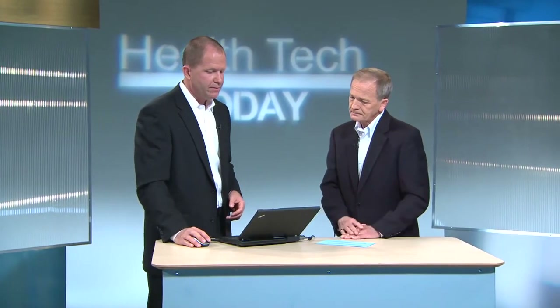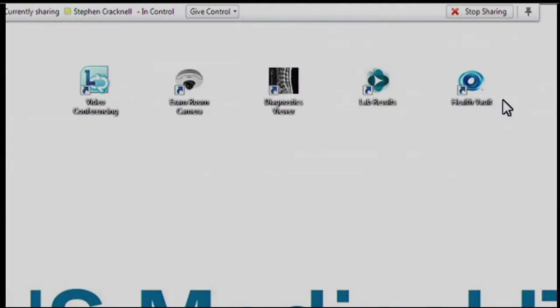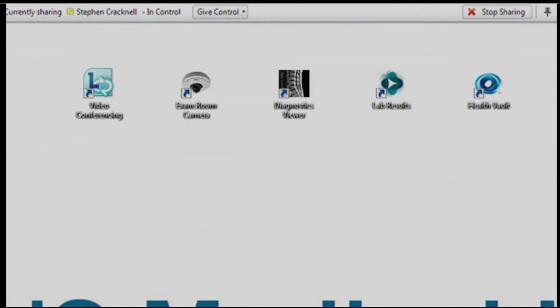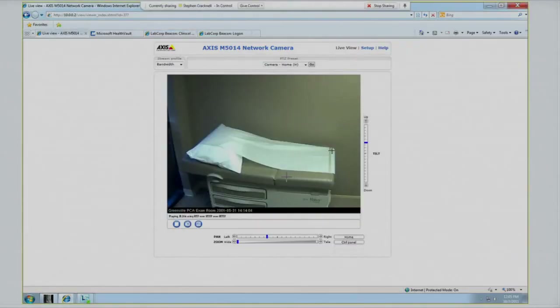Now let's take a look at the images, because you do some really cool desktop sharing here. Absolutely. Across the top of this is the actual desktop in the Greenville PC room — basically a toolbar of different tools that the physician can use during the examination. LINK is what we use to launch the video conference and allow for the application sharing. Next to that is the exam room camera, and if I just pull that up now, this is where we're able to go through and view and scan that particular room.